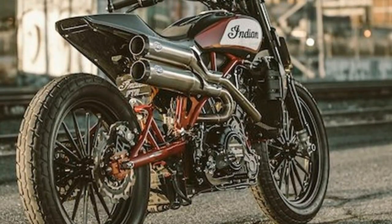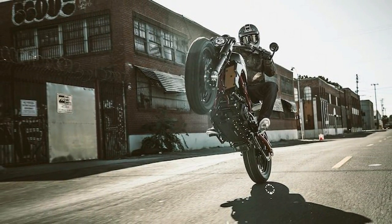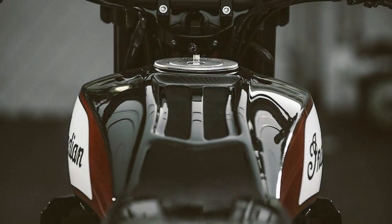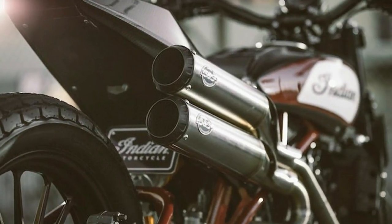The FTR 1200 Custom takes inspiration from the Scout FTR 750 purpose-built flat-track race bike, which Indian's wrecking crew piloted throughout the dominating championship season in the 2017 American Flat Track Series.